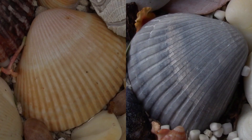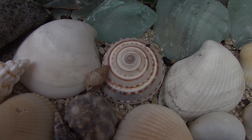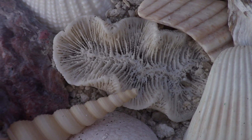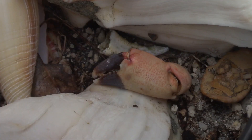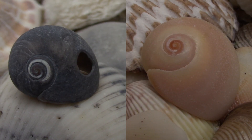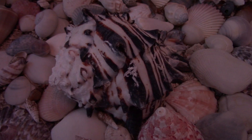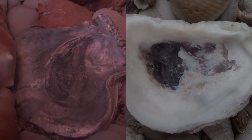We got apple shells, arcs, augers, barnacles, bubbles, buttons, seroths, clams, cockles, more conchs, cones, coquinas, coral stones, cowries — I ain't talking about nutritional facts — crab exoskeletons, crab claws, crowns, dolphins, ears, eyes, horns, jewel boxes, limpets, lobster claws, lobster antennas, lucinas, marginellas, murexes, mussels, nerites, olives, oysters, and ram horns.